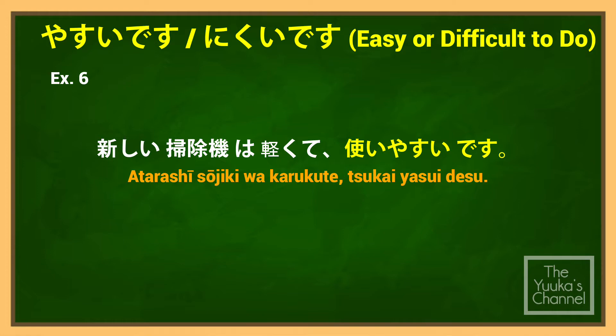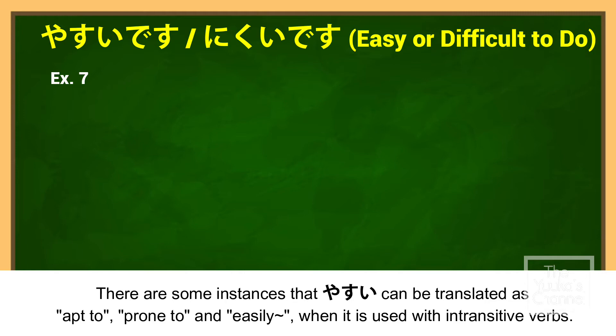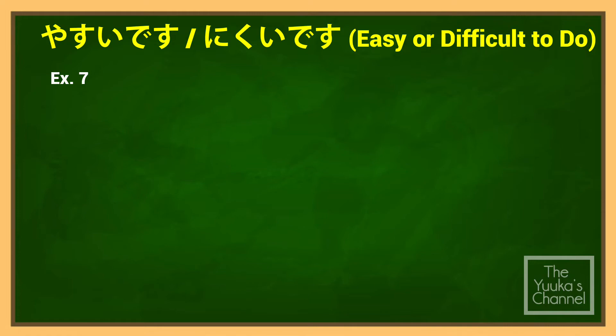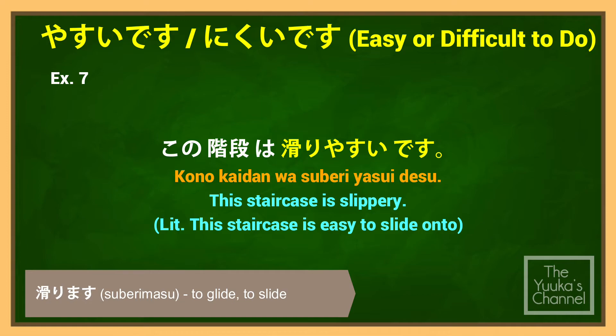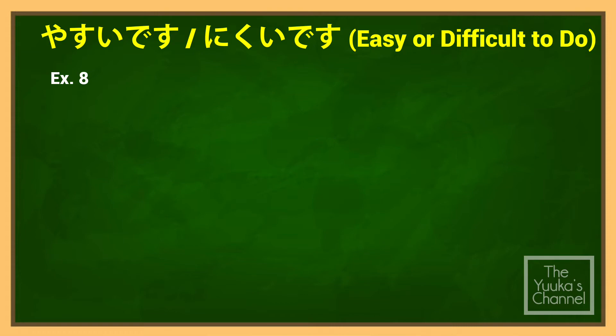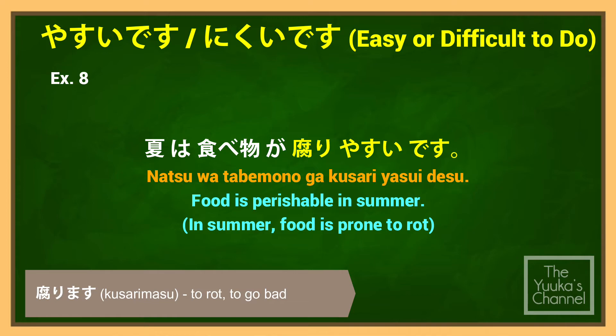Example: 新しい掃除機は軽くて使いやすいです (Atarashii soujiki wa karukute tsukaiyasui desu) — 'The new vacuum cleaner is light, so it's easy to use.' Note that やすい can also be translated as 'prone to' or 'easily' when used with intransitive verbs. For example: この階段は滑りやすいです (Kono kaidan wa suberi yasui desu) — 'This staircase is slippery.' 夏は食べ物が腐りやすいです (Natsu wa tabemono ga kusari yasui desu) — 'Food is perishable in summer.'